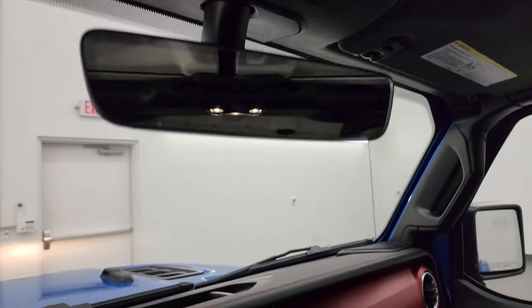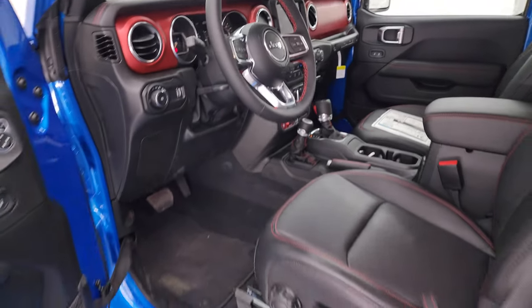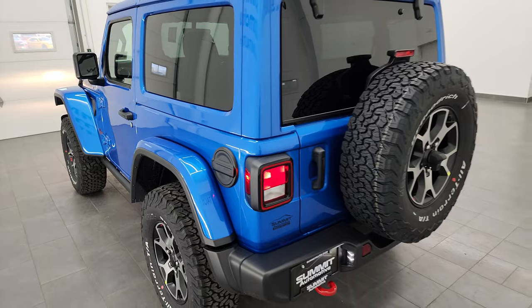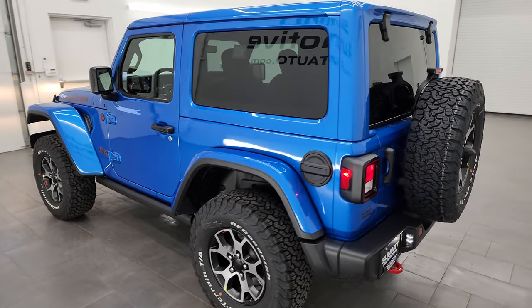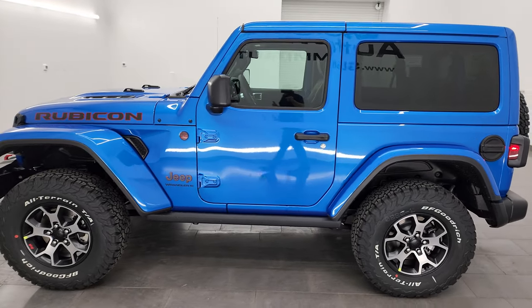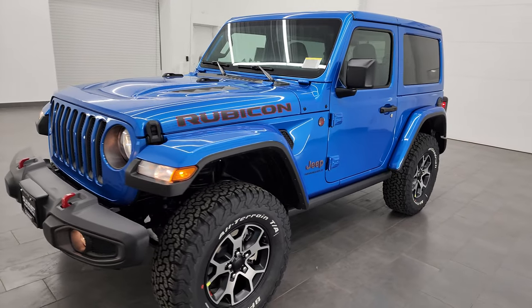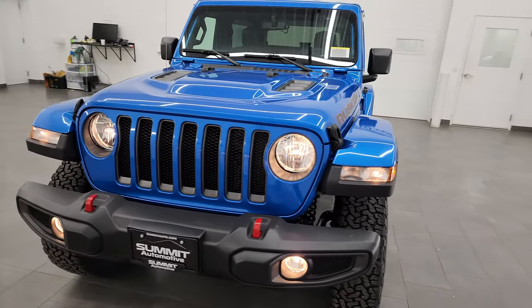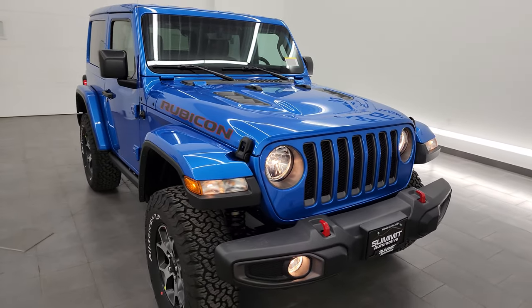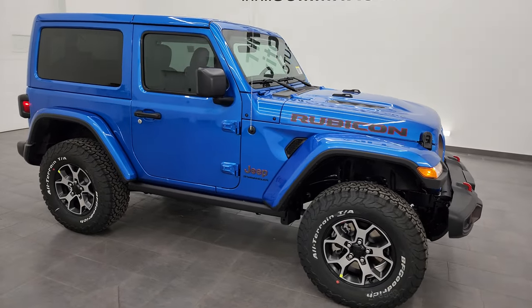I'm going to do one more final walk-around with all the lights on so you can see those. I hope the video was helpful — it's really a sweet color. If I were going to get a two-door Rubicon, this would be one of the top colors on my list. Thank you, and hopefully you got a good idea of what this vehicle looks like and the options on it. Just hit the like, subscribe, and share buttons so you get updated every time I do videos here at Summit Automotive.